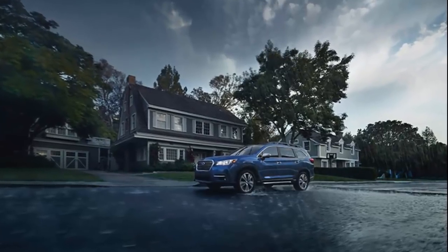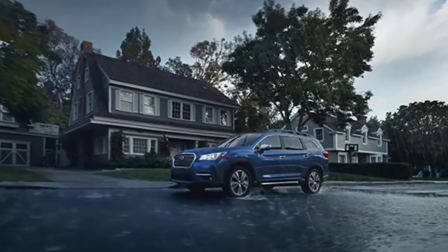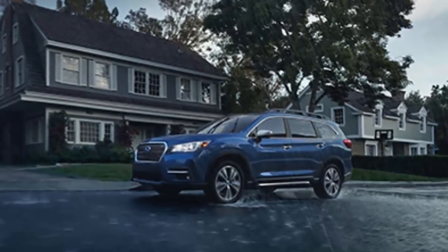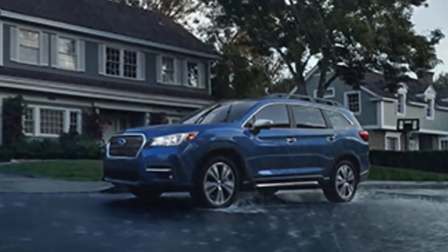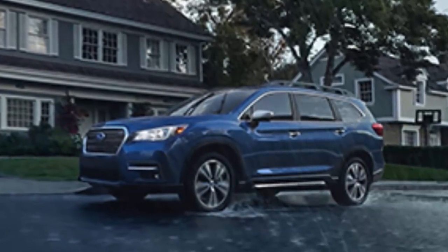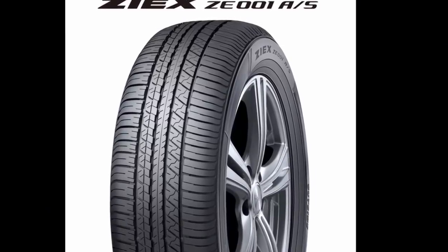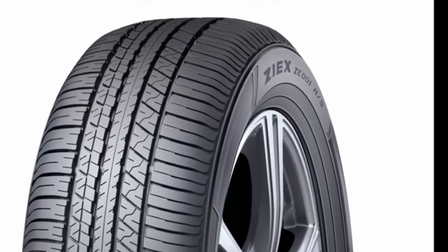Falken Tire just announced the all-new 2019 Subaru Ascent 3-row family hauler will ride on their ZIE XCE001 all-season tires. The tires will be the only brand Subaru will use on the new Ascent all-wheel drive vehicle when it rolls off the line in Lafayette, Indiana. The Falken tires should give significantly enhanced hydroplane resistance and stability in wet conditions because of the unique design to effectively evacuate water from the tires when driving in severe conditions. Falken says the Ascent tire uses four circumferential grooves to reduce hydroplaning and will give the three-row vehicle improved stability.